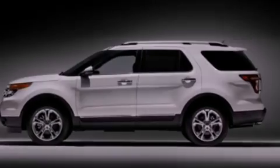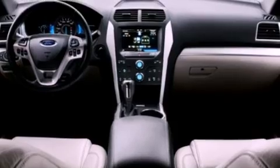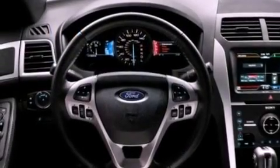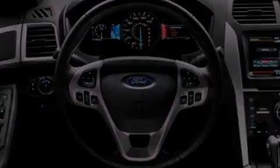Features include a double wishbone independent front suspension, a low tire pressure indicator, traction control and stability control systems, a six-speaker audio system, and a four-wheel independent suspension.